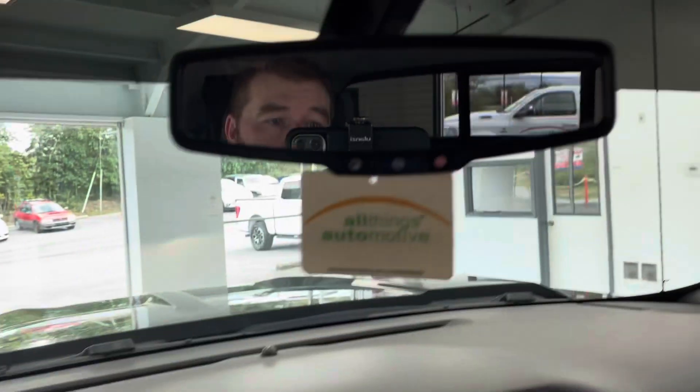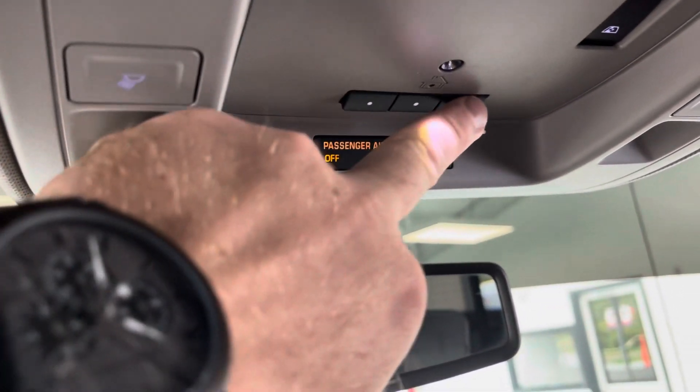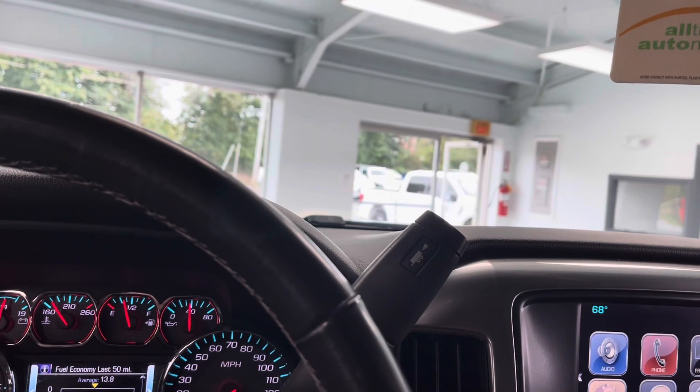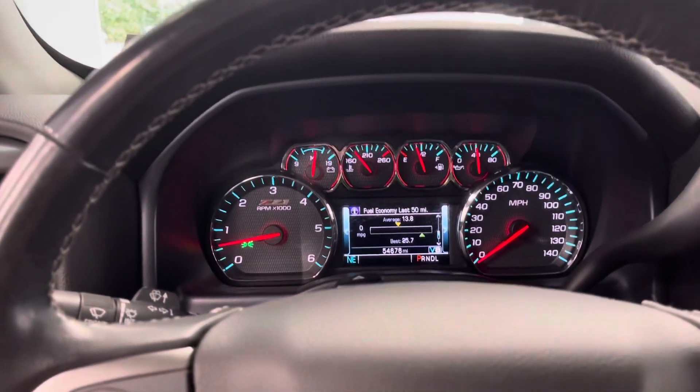Up top, you do have integrated garage door openers — you can program three. And you do have a rear sliding glass window, another nice added feature. Nice black leather all the way around, heated seats, proximity sensors — a lot of comfort and convenience features. Again, with the Bose premium sound, it's a nice package. Let's go ahead and take a look under the hood.